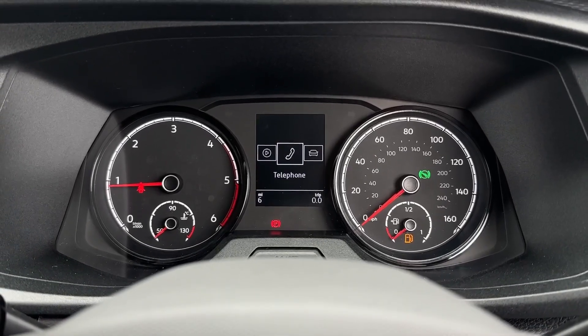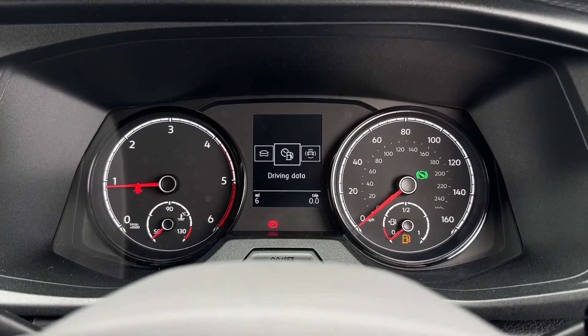Taking a look at the digital cockpit, we can view your assist systems, audio, telephone connectivity, vehicle status and driving data.